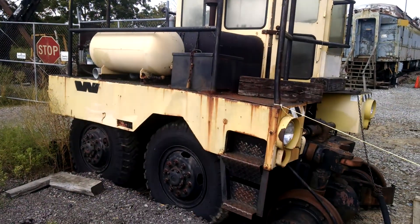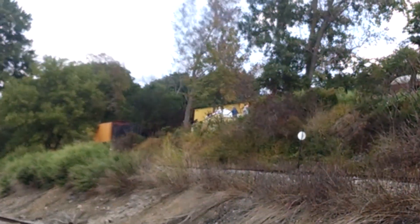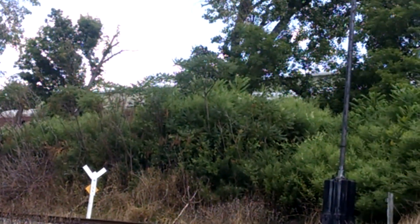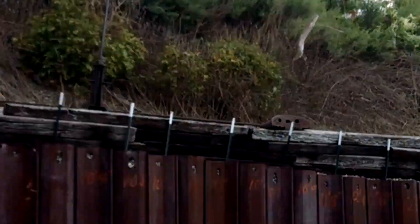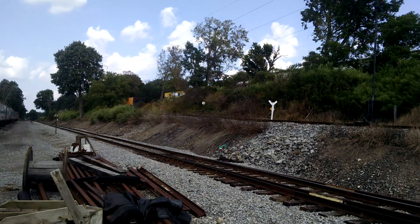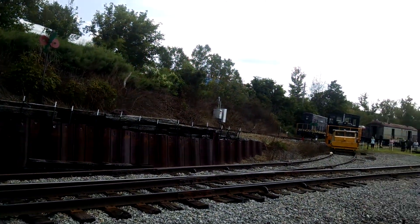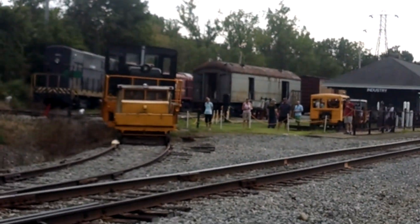And here's this little track thing. Up on the hill there's like some old train cars. And then this is like the hill that it comes down onto. And then here's the rest of the museum down here.